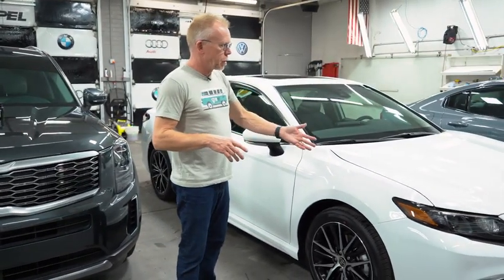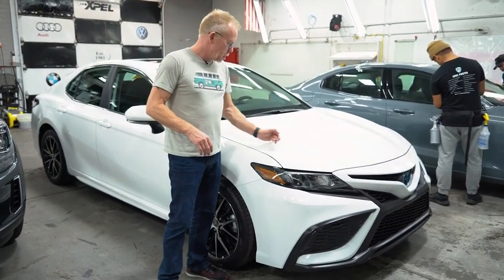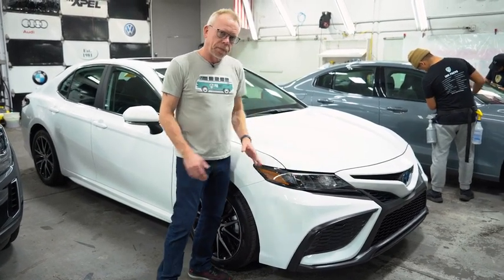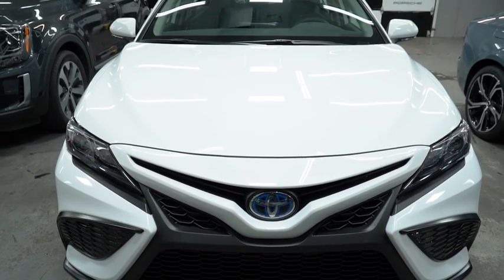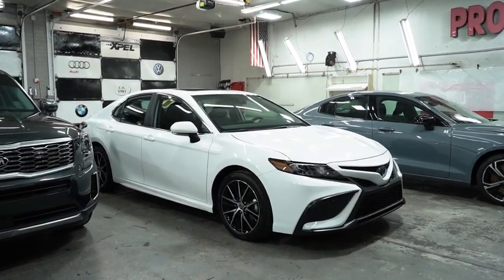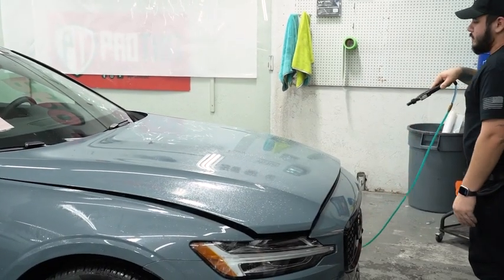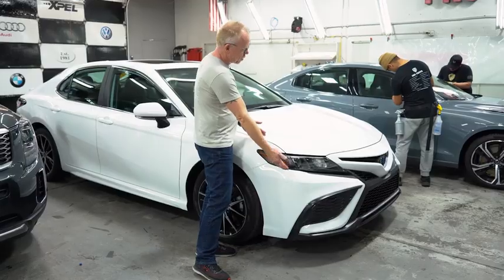We have two vehicles here getting the exact same package. This one's complete but there's a light edge — it's really hard to see — but this vehicle is protected from here down and then has a ceramic coating on the entire thing. This car did not come here for window tint; it came here for paint protection and a ceramic coating. I've got Angel and Gio working on this Volvo, which is getting essentially the exact same package — the full front clip area.